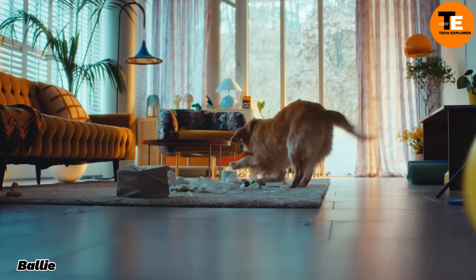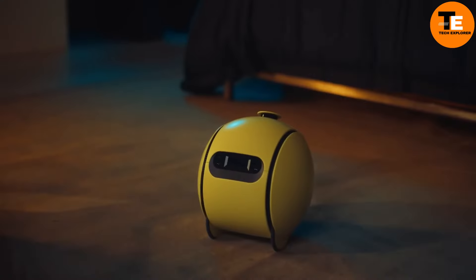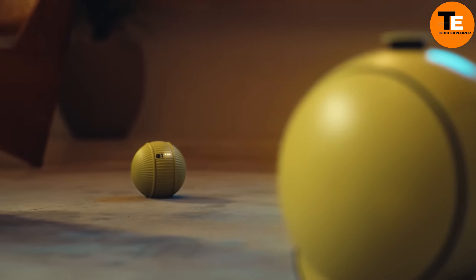The Bali is an AI-powered smart home companion designed to make daily living more convenient and enjoyable. Shaped like a compact ball, this intelligent robot is packed with advanced sensors and cameras, allowing it to autonomously navigate your home and interact with other smart devices.